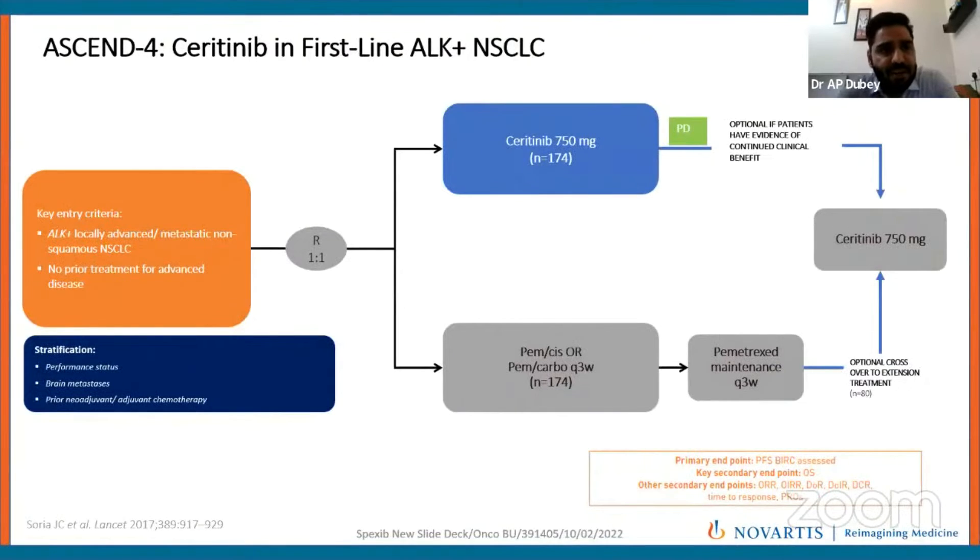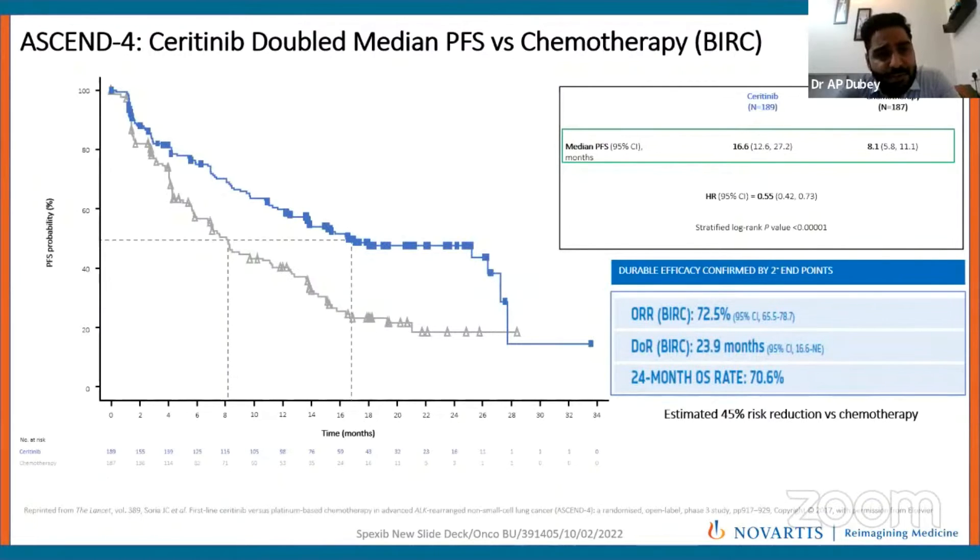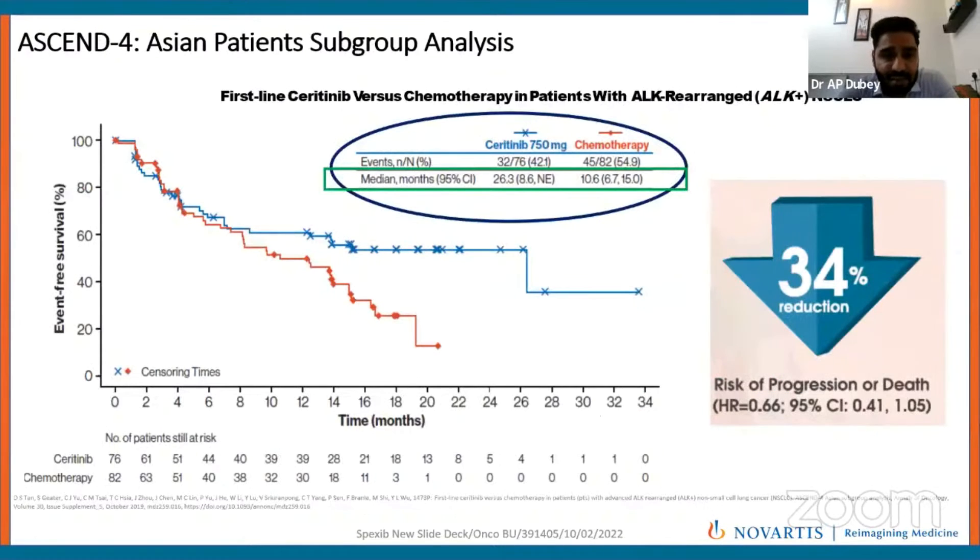The ASCEND-4 trial (SN4) was a randomized phase 3 study where patients with ALK-positive locally advanced or metastatic non-small cell lung cancer were randomized to either Seritinib or pemetrexed-cisplatin or pemetrexed-carboplatin every 3 weeks. As seen in the Kaplan-Meier curve, Seritinib doubled the median progression-free survival — 8.1 months with chemotherapy versus 16.6 months with Seritinib, with a hazard ratio of 0.5, representing a 45% reduced risk of death or progression.